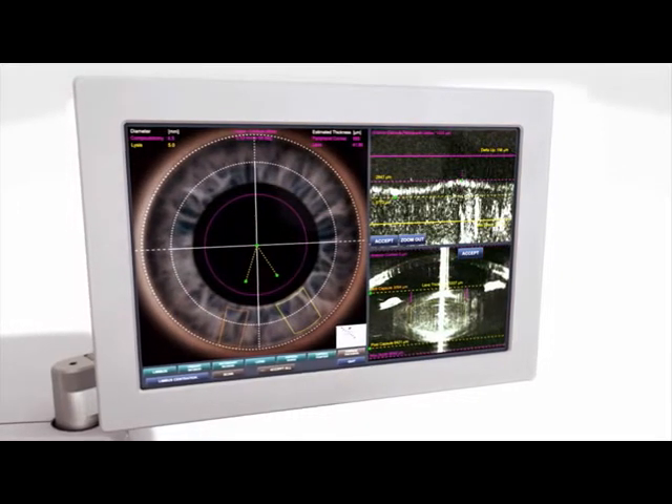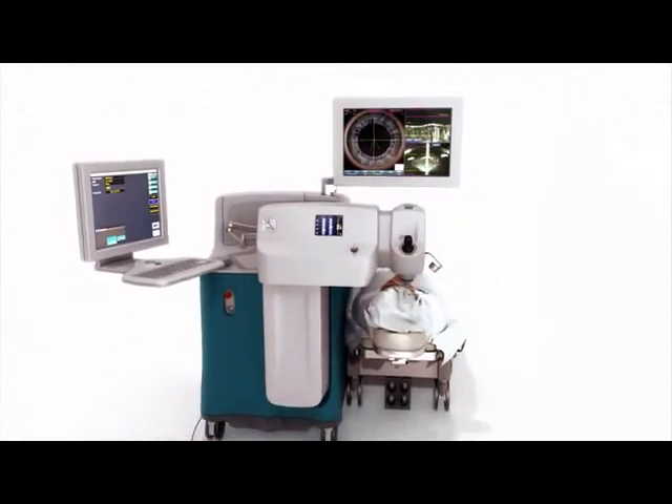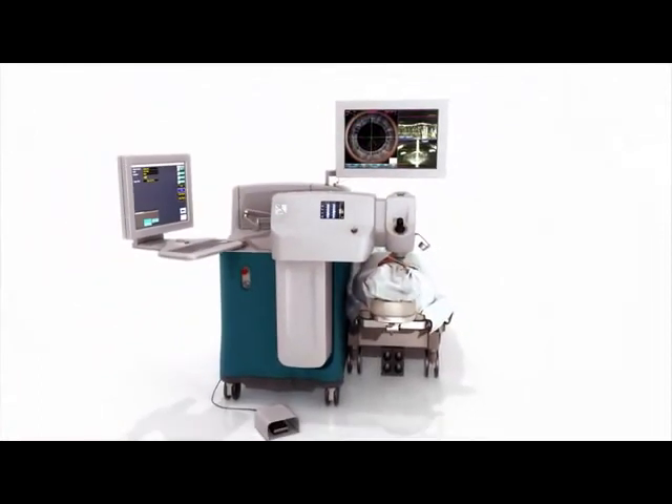These include size, shape, and location of each incision, lens fragmentation, and the depth of cuts.